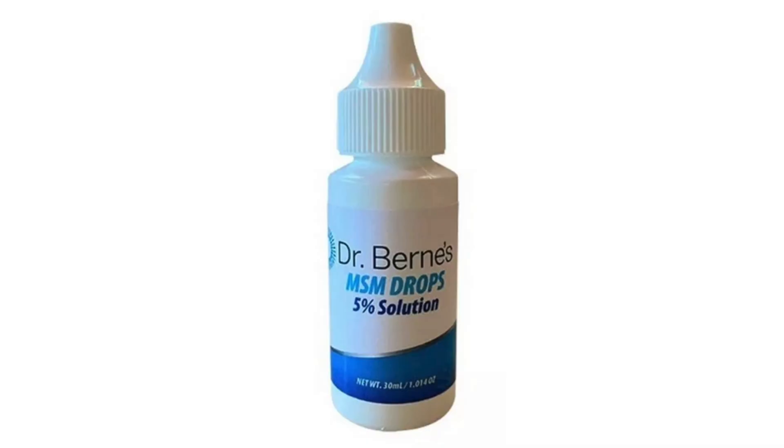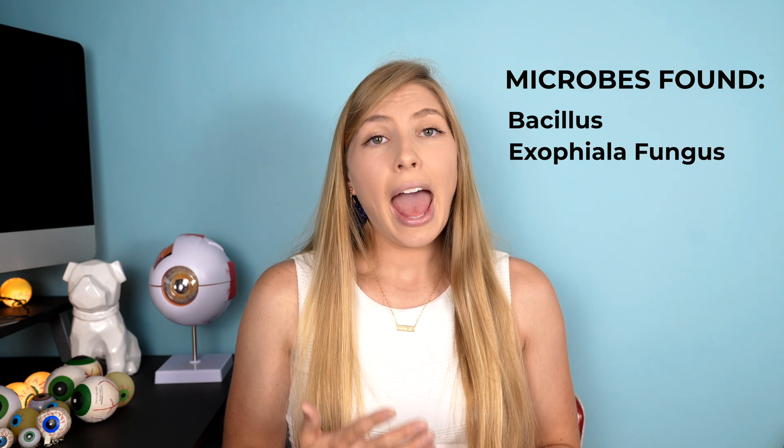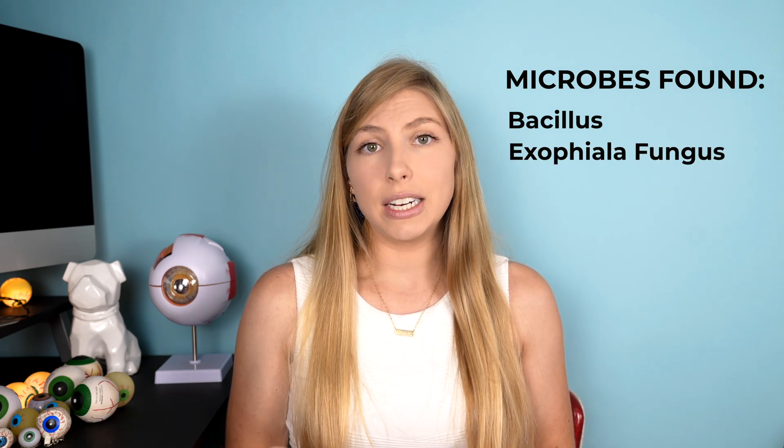Since then, the FDA has been cracking down and investigating the safety of other eye drops on the market, and they have found and recalled two eye drops. One is Dr. Byrne's MSM eye drops 5% solution, which was found to contain Bacillus species of bacteria and Exophiala fungus.